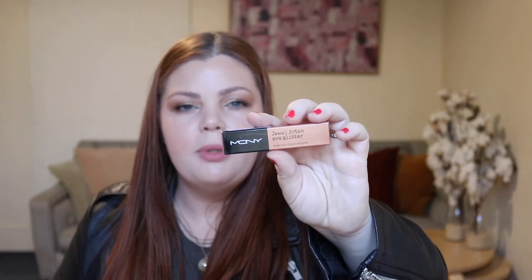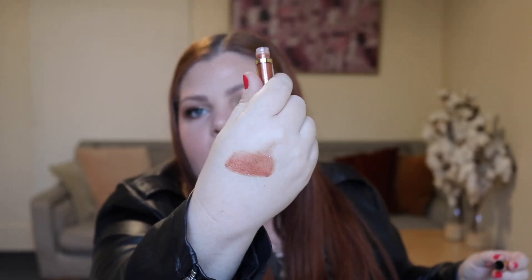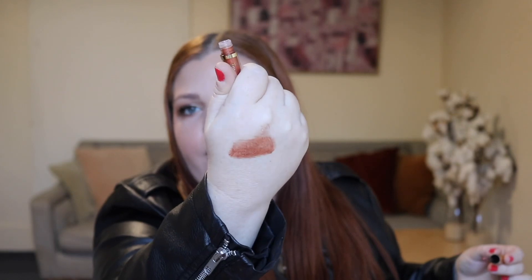And lastly, this is MQNY — I looked it up and it's McQueen New York. This is a Jewel Potent Eye Glitter in the shade Orange Topaz. This is my shade — shimmery orange gold, that is my jam. Swatch time. It's not as glittery as I thought it was going to be. It's quite a thin consistency, not bad. I think this would look really pretty on its own, like a one-and-done shade. As it's drying down, it looks nicer. So yeah, that's that.